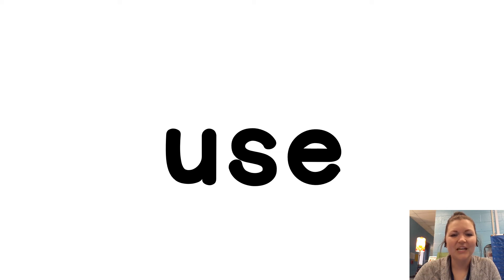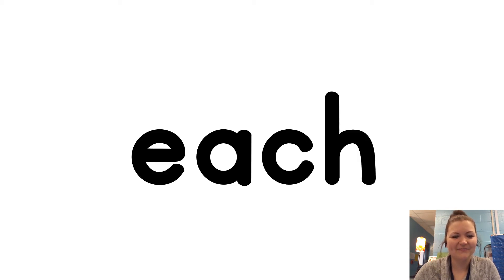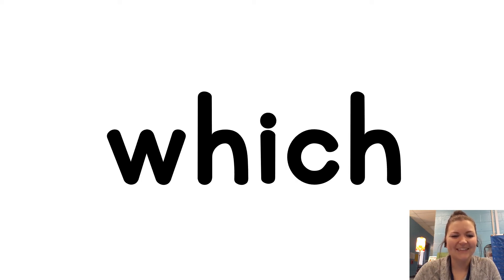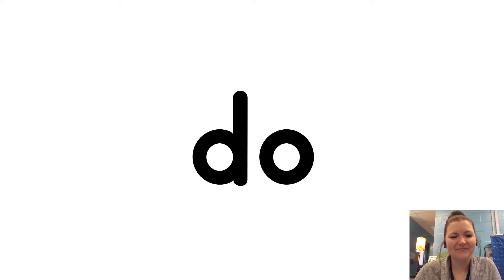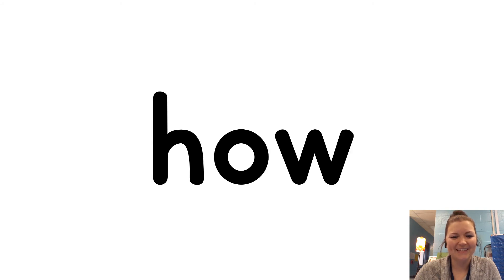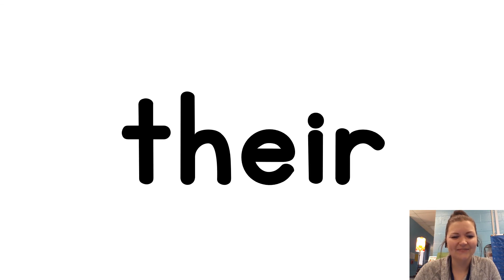There. Use. An. Each. Which. She. Do. How. If.